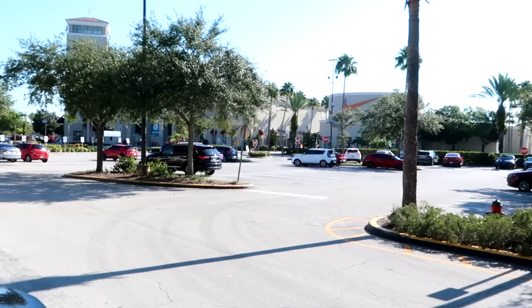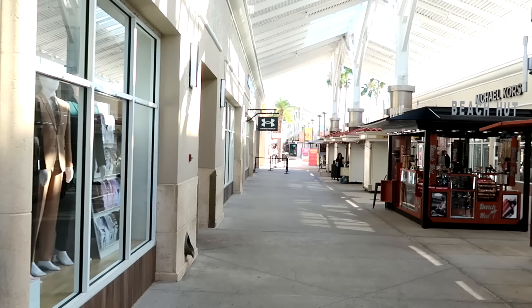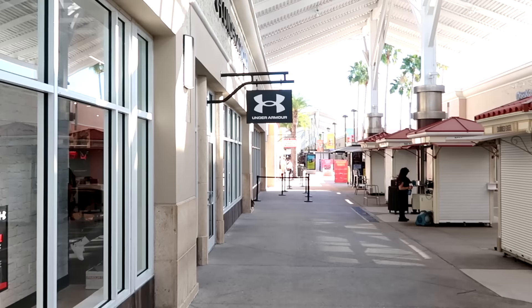Going off the amount of cars parked in the parking lot today, it looks like it's going to be a very pleasurable day here at the Disney Character Warehouse. There's not too many people in line right now — the line's not backed up over towards Under Armour. We're going to go ahead and get in line and check out all the newest merchandise they have to offer.